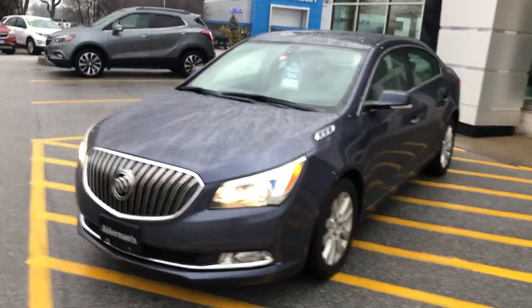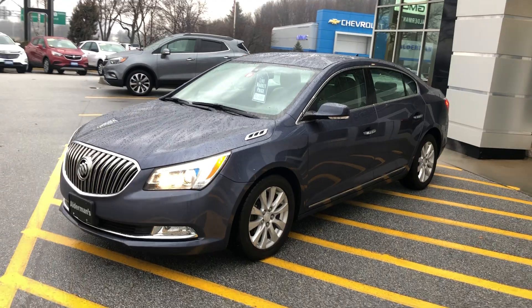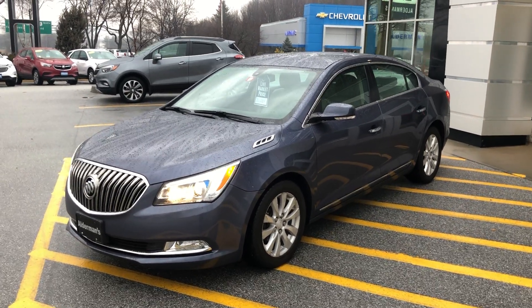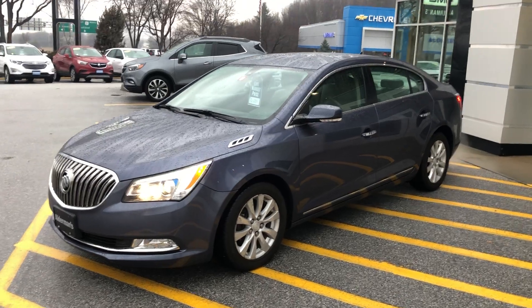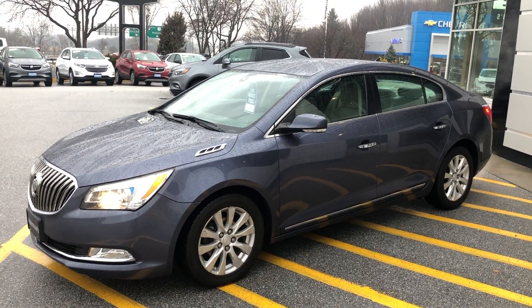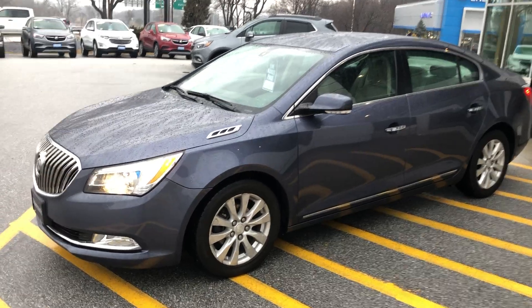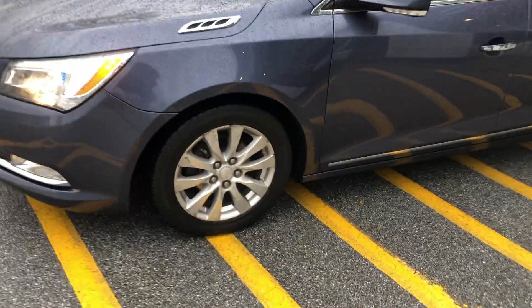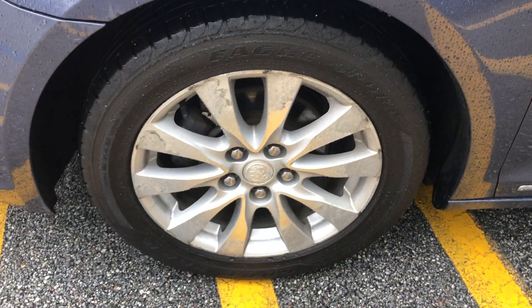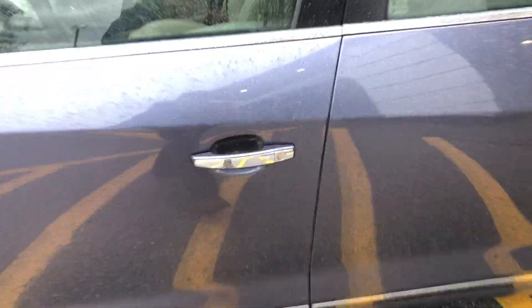We have it priced at sixteen thousand eighty-one dollars. This vehicle was looked over by our technicians before being put on the lot. Our vehicles on average have about eighteen hundred dollars worth of work done before we put them out. We take great pride in that because we want people to have a quality car and return to us in the future.